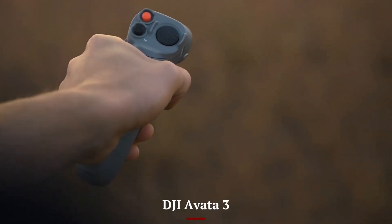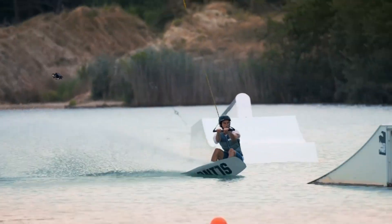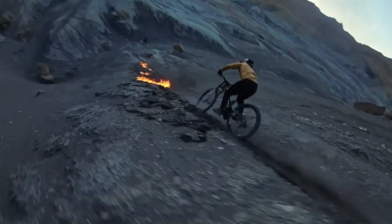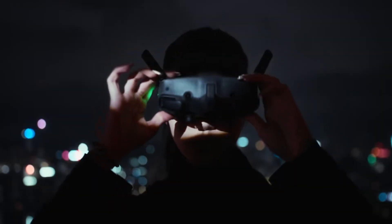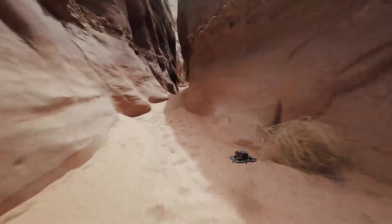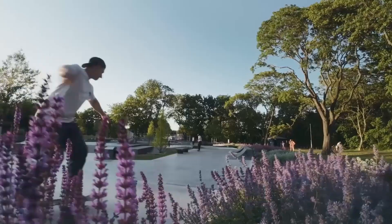DJI AVIDA 3: The AVIDA 3's ultra-wide-angle lens captures immersive FPV visuals that bring viewers directly into the action. With rock-steady and horizon-steady stabilization, it produces smooth footage even during sharp maneuvers. It is less cinematic but perfect for thrilling, fast-paced videos and adventurous environments.